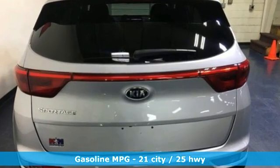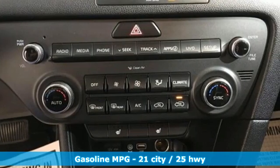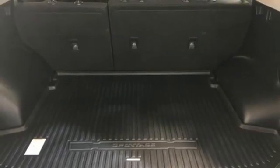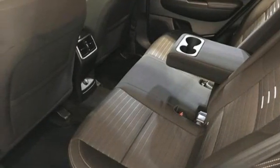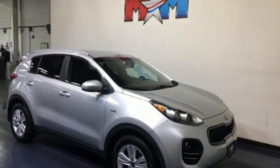Inline four-cylinder engine. Dual zone climate control. External memory control. Front heated bucket seats. Wireless phone connectivity. Touch screen display. Aluminum wheels. USB port. And AM-FM satellite radio. Take it for a test drive today.